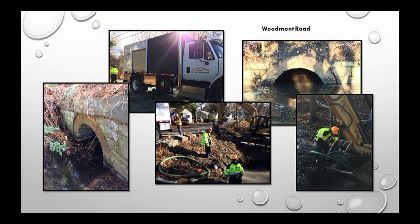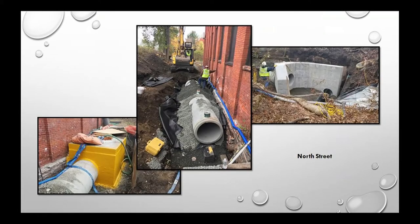Woodmont Road ties into the new underpass for the bike path — a known flooding trouble spot. We worked with MassDOT to improve the entire system. We did excavation on Woodmont Road, and MassDOT funded work behind D.A. Sullivan where a very old drain pipe had heaved out of the ground and was contributing to flooding. That work is complete and we're seeing relief.